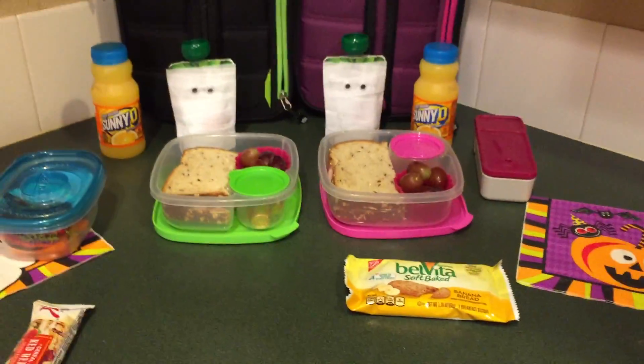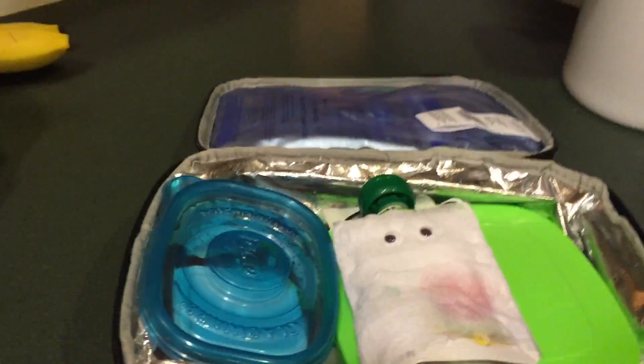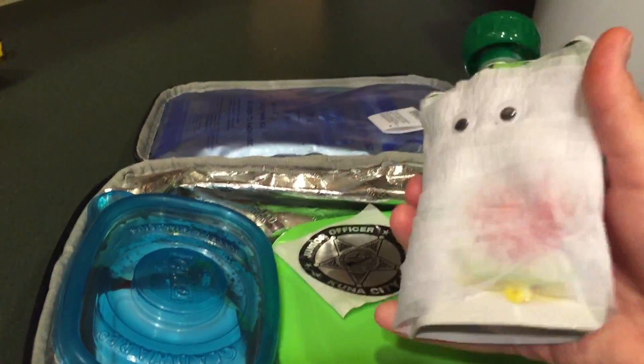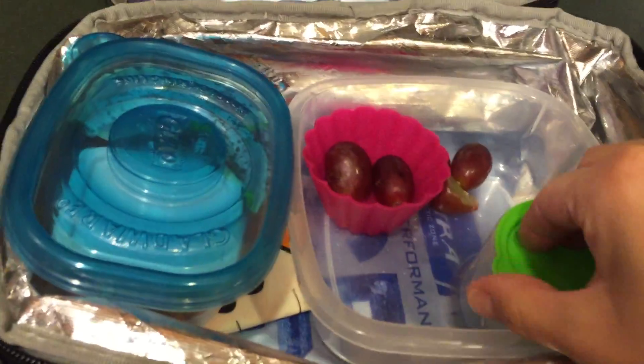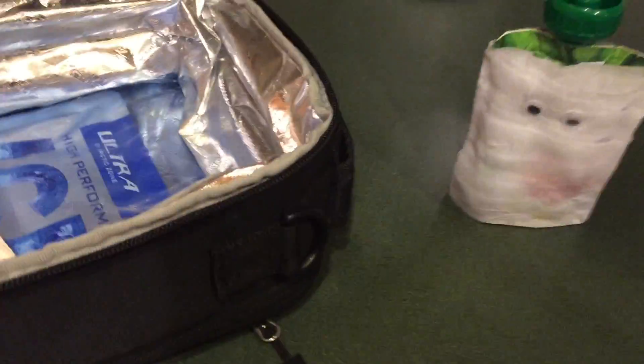Okay, let's check Maddie's lunch. I do not think she ate it all. Apparently she did not appreciate my mummy applesauce — I don't even know if she opened it. She didn't really eat a lot of grapes. Of course she ate her treat. She ate the pretzels but didn't eat the mummy applesauce, and the carrots are just gross looking now.